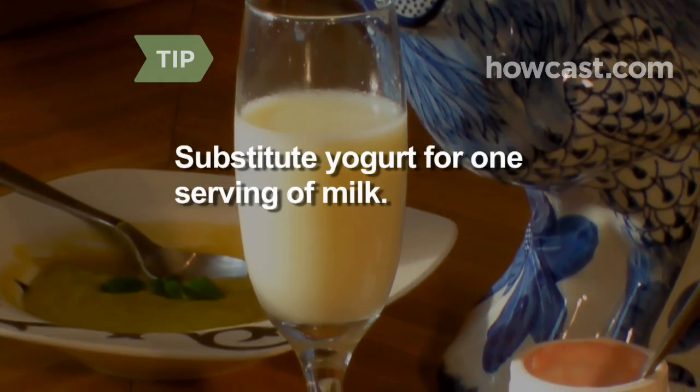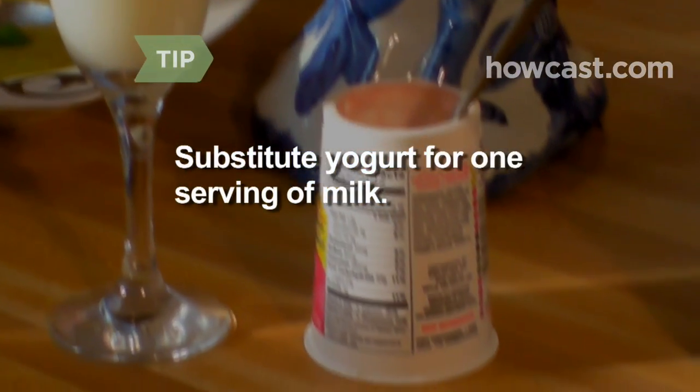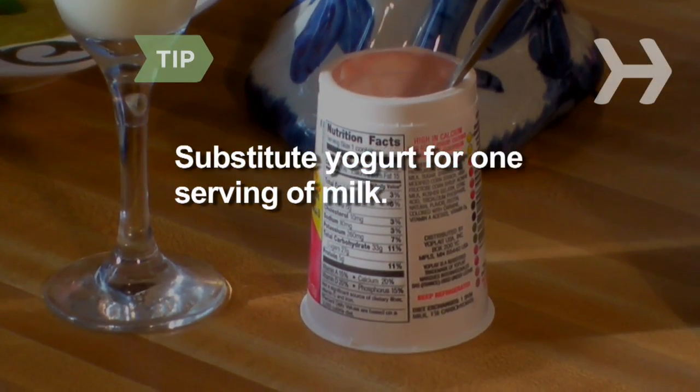Step 4. Eat unlimited soup plus 5 bananas and drink 8 eight-ounce servings of skim milk for day 4. You can substitute yogurt for one milk serving on day 4, but only one.